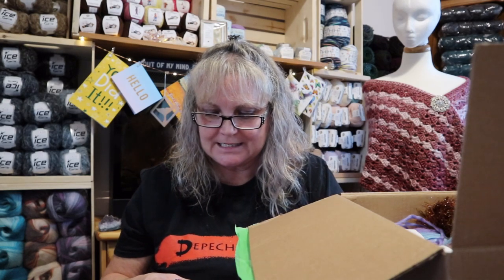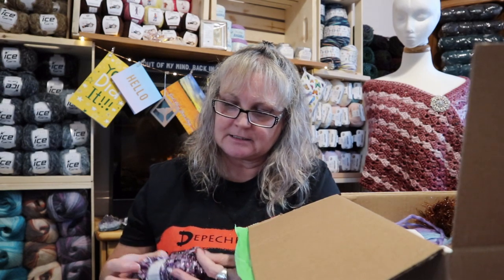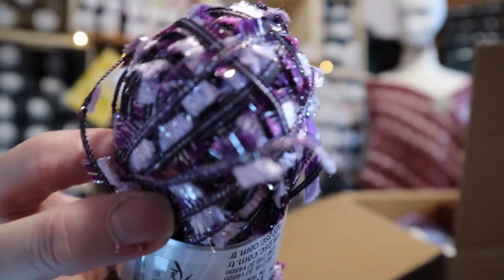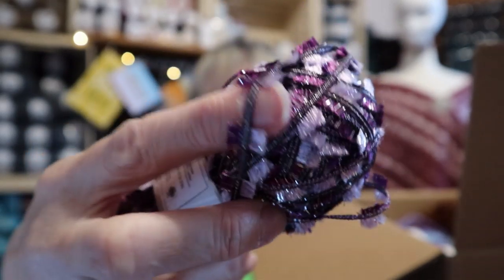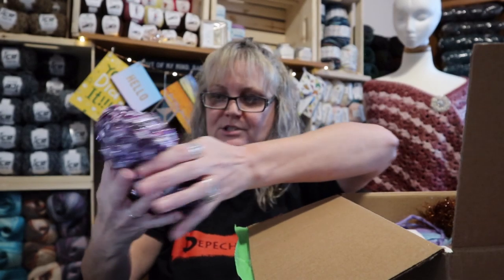This is Ice Yarns and it's called Quinty? It's 95% polyester and 5% metallic lurex. Isn't that gorgeous? You mix that with a black or something and that is going to be stunning. She gave me two of those — oh, that's so pretty.